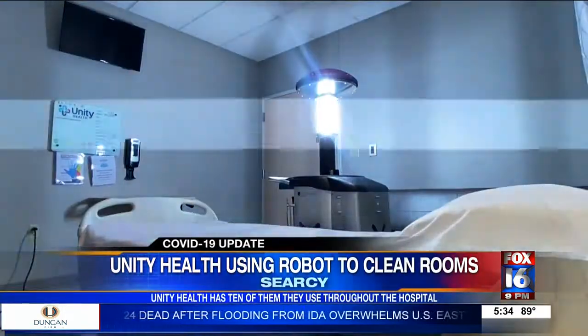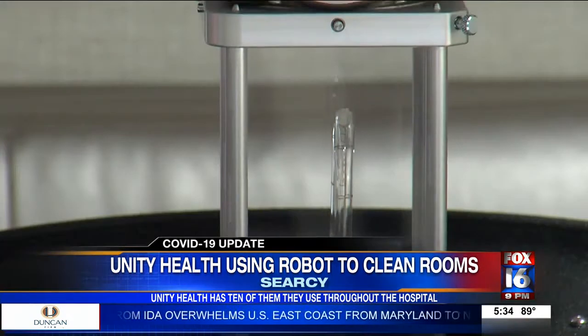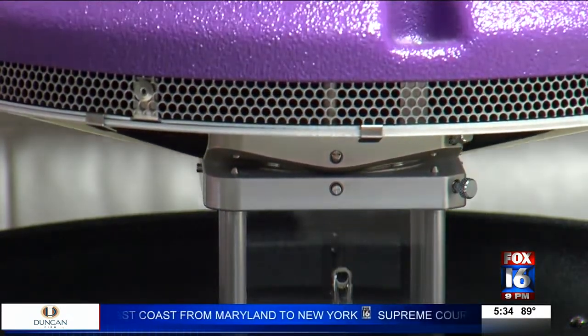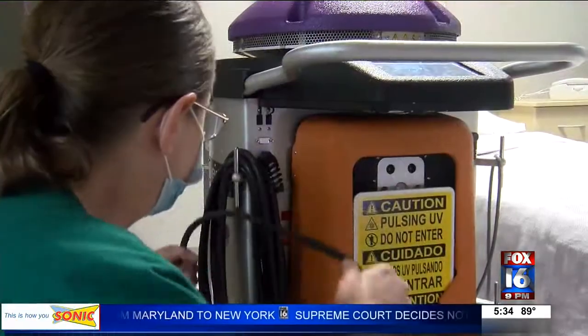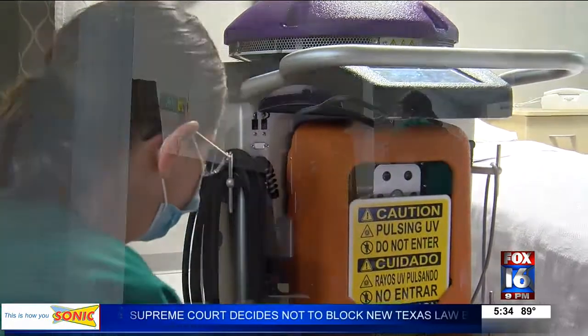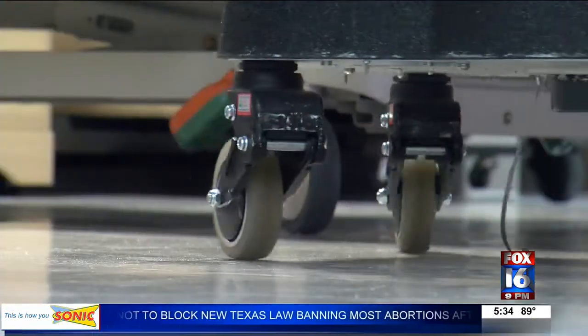It almost looks like R2-D2 for you Star Wars fans, but instead of fighting the empire, the Light Strike is fighting COVID-19. They use it to clean patients' rooms, operating rooms, and common areas. Once placed in the room, it runs for about five minutes using UV light to kill viruses and bacteria.